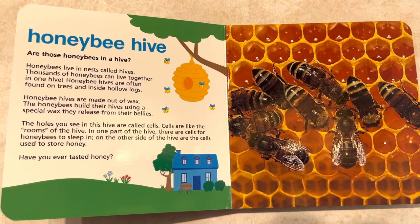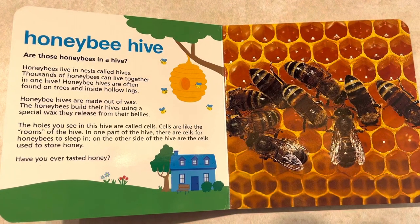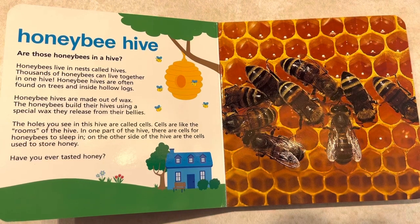Honeybee Hive. Are those honeybees in a hive? Honeybees live in nests called hives. Thousands of honeybees can live together in one hive. Honeybee hives are often found on trees and inside hollow logs.